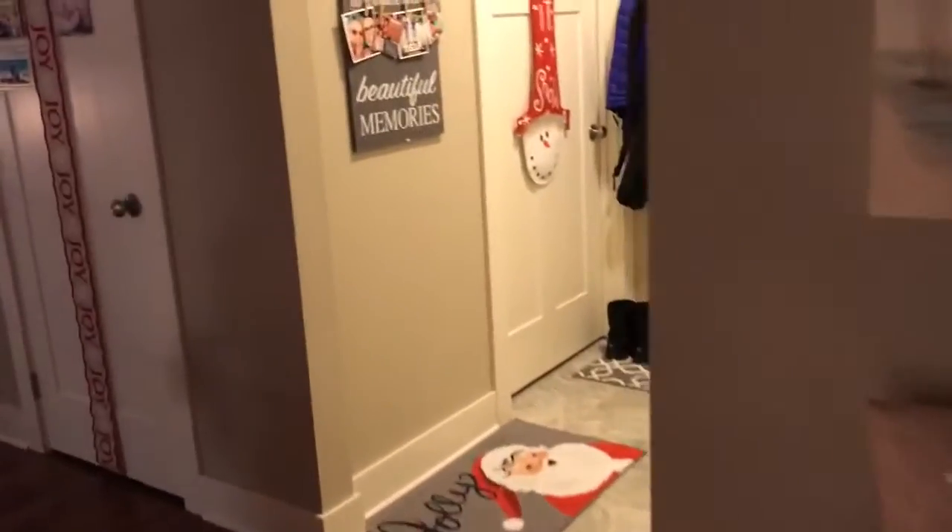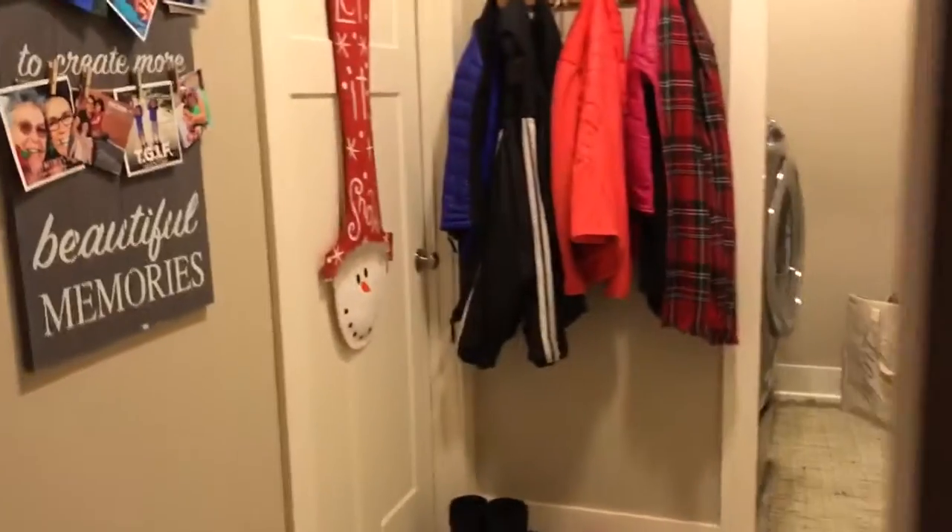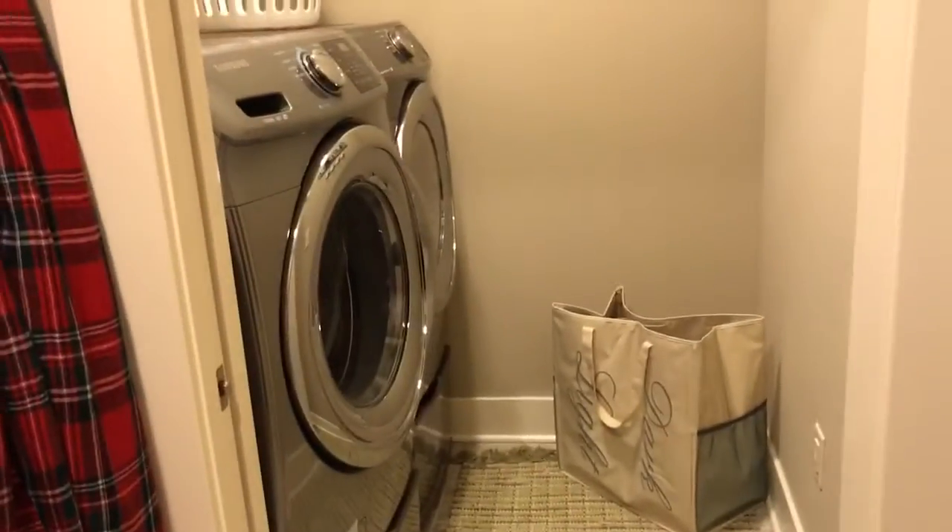And then across the hall is the bedroom where you come in from the garage. And this is the lobby room of course.